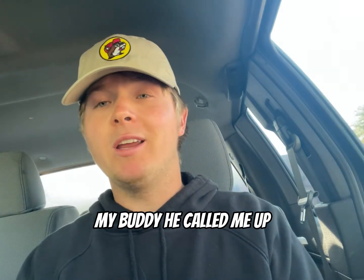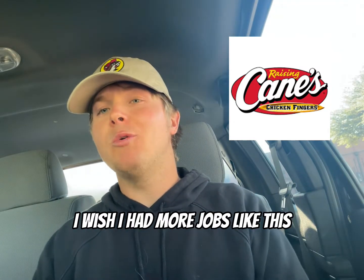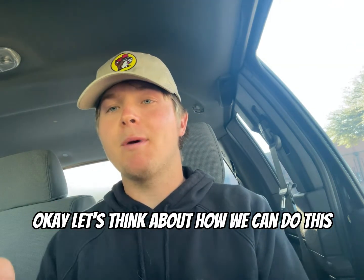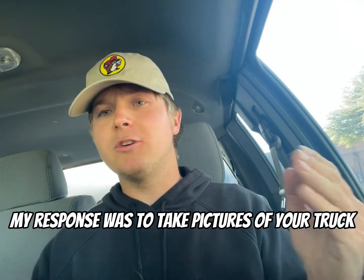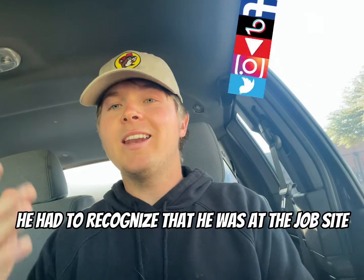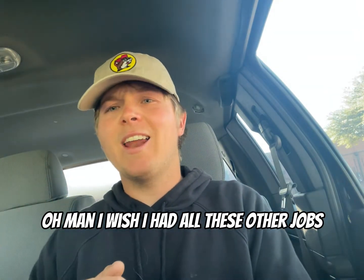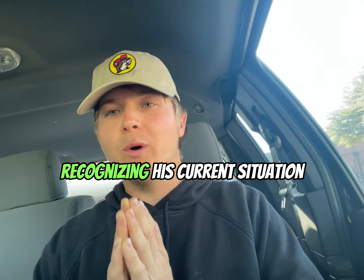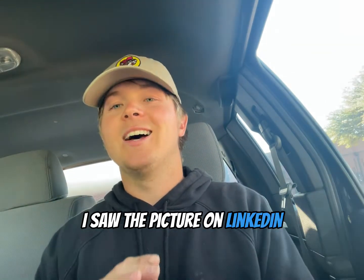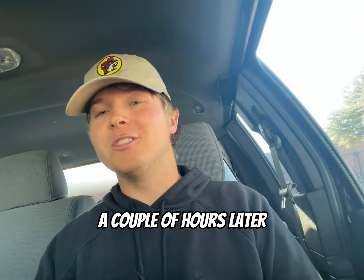Let me give you an example. My buddy called me up — he was pressure washing at Canes. He was saying, 'I wish I had more jobs like this, I wish I had more recurring jobs like this.' Well, let's think about how we can do this. Our response was to take pictures of your truck and put it in front of the Canes and post it on all the socials. He had to recognize that he was at the job site while thinking about wishing he had all these other jobs. Recognizing his current situation, he was able to completely fulfill his potential by getting as much content as possible. I saw the picture on LinkedIn, Facebook, Google — all the socials a couple of hours later. Made me happy.